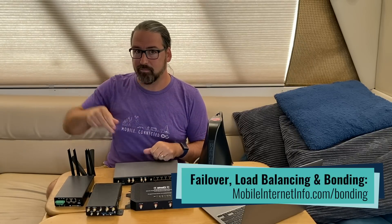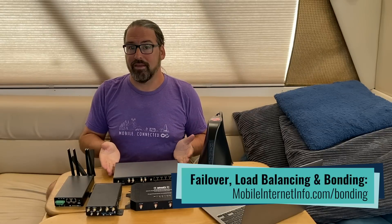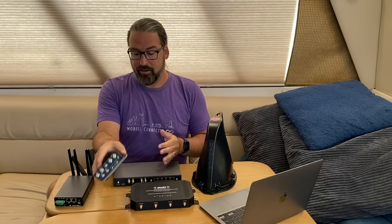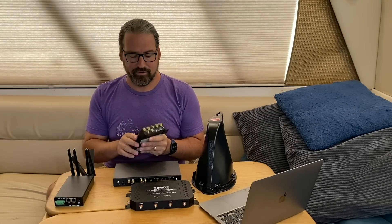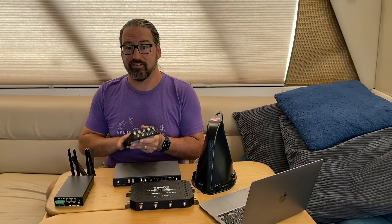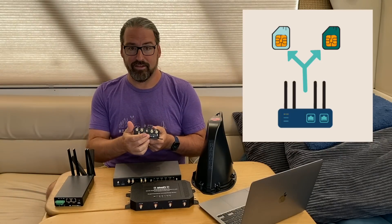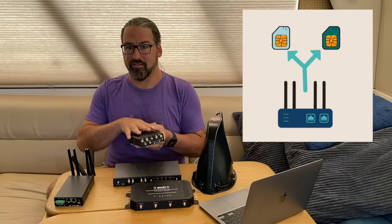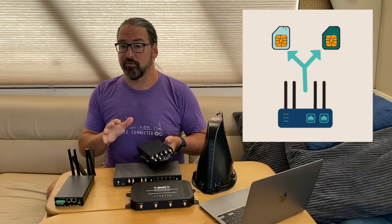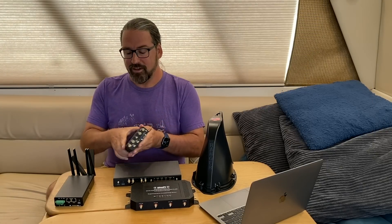Bonding is an advanced feature — we've got a whole guide that explains it. One thing we get asked a lot is people think: I've got a router that's got two SIM slots — does that mean I've got two modems? Not necessarily. All PepWave routers that have cellular have two SIM slots per modem. You can put your AT&T SIM in one slot and your Verizon SIM in another and switch between them. But because there's only a single modem, it has to basically reprogram itself from AT&T mode to Verizon mode, and that could take three to five minutes. So it's not a fast, instant type of switch.